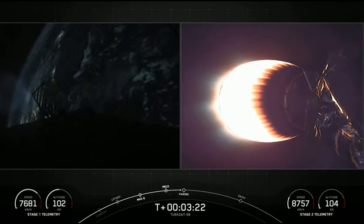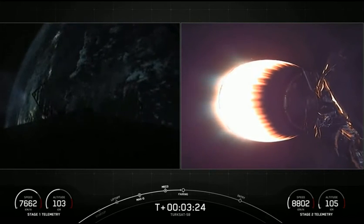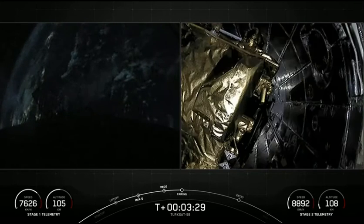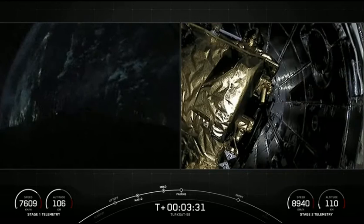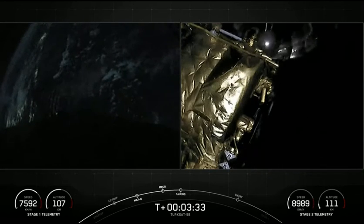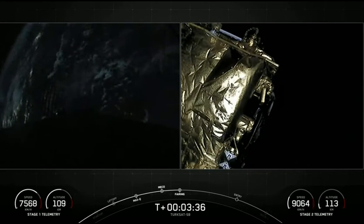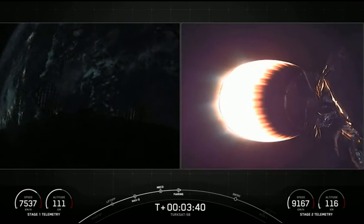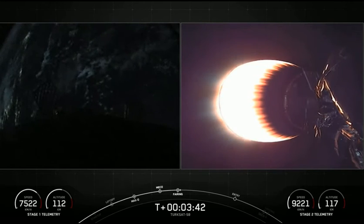We're getting ready for the camera on the second stage to switch forward to look at the spacecraft and the payload fairing for fairing deploy. Fairing separation confirmed. There you see the two fairing halves have separated, falling away from the vehicle. We're now exposing the Turksat 5B satellite to outer space.